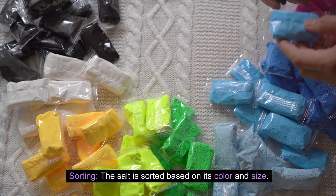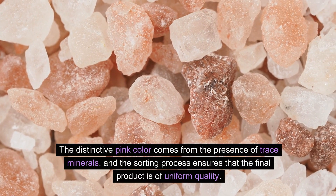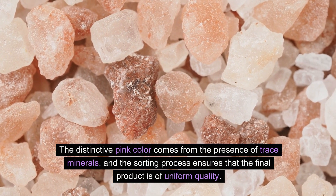Sorting: The salt is sorted based on its color and size. The distinctive pink color comes from the presence of trace minerals, and the sorting process ensures that the final product is of uniform quality.